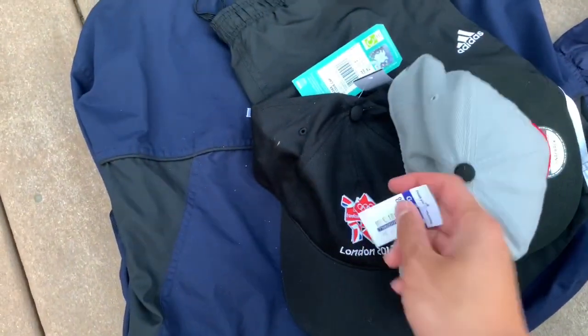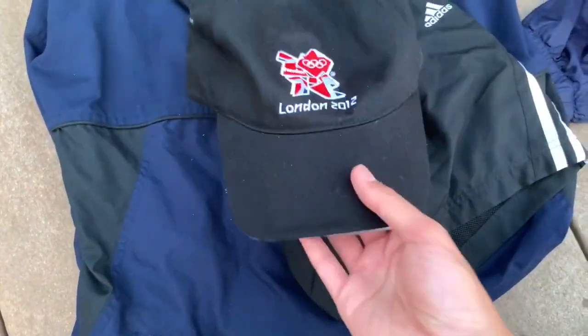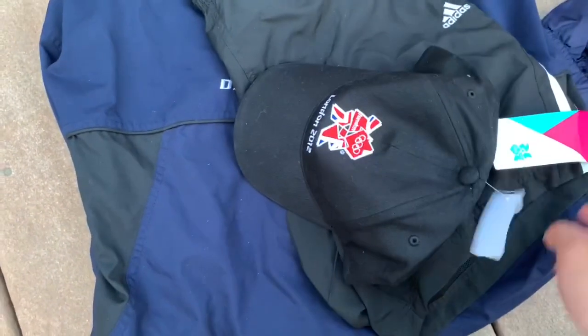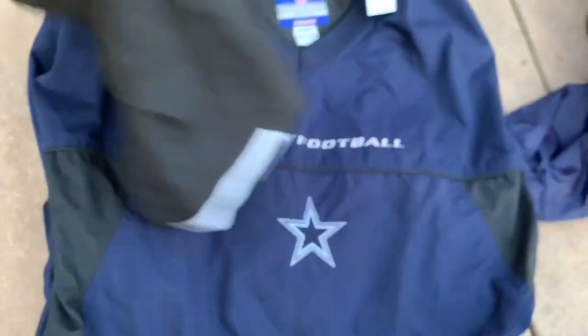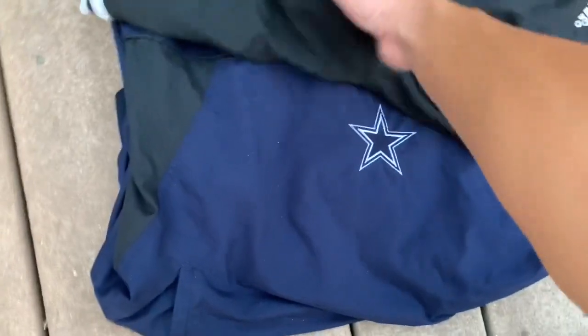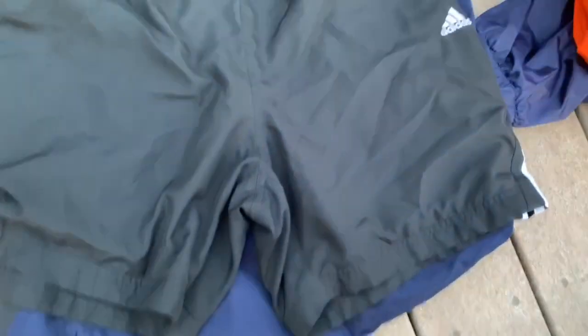Next we've got this Toronto Raptors snapback — really nice, New Era of course, three bucks. And this London 2012 Olympic hat, new with tags, also three bucks.